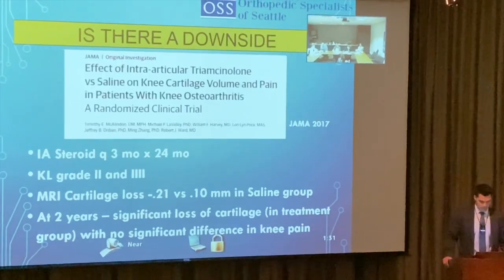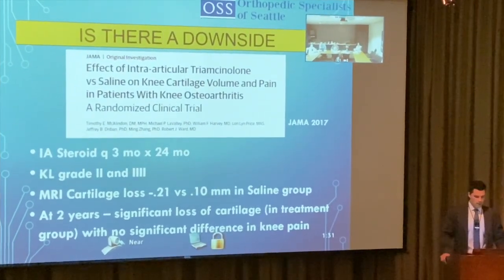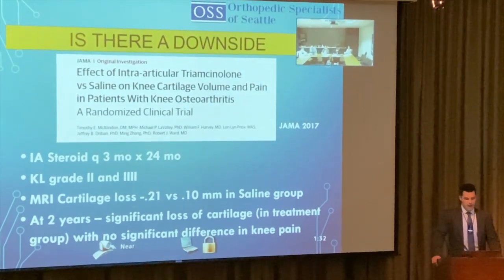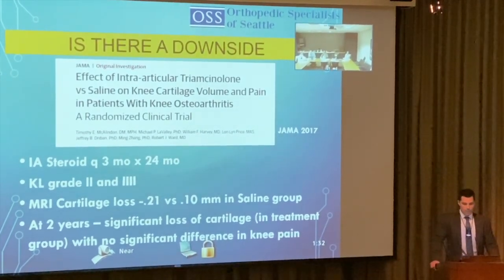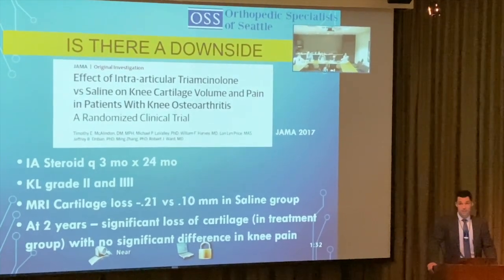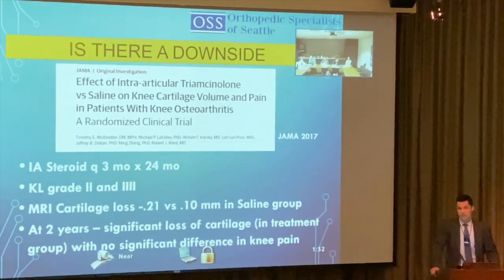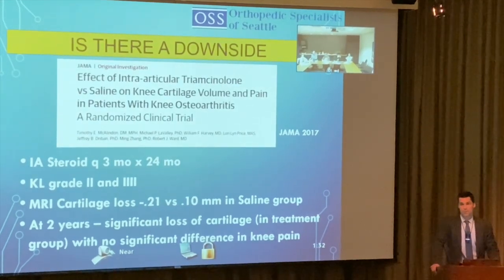This JAMA randomized controlled trial of steroids every three months for 24 months — in grade 3-4 arthritis — showed MRI cartilage loss of about 0.21 mm versus 0.1 mm for saline, with no significant difference in knee pain. We're potentially progressing arthritis with cortisone, so we shouldn't be injecting it indiscriminately.